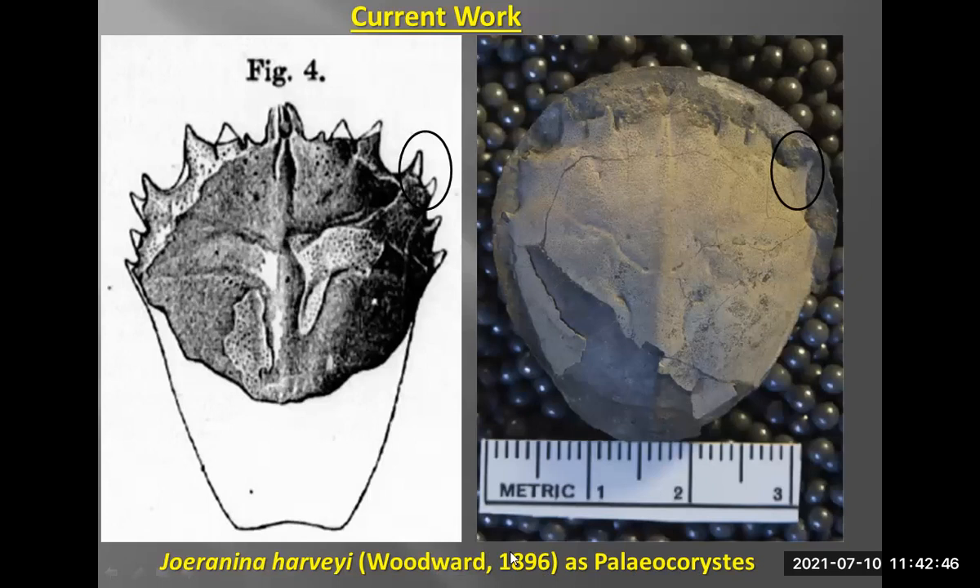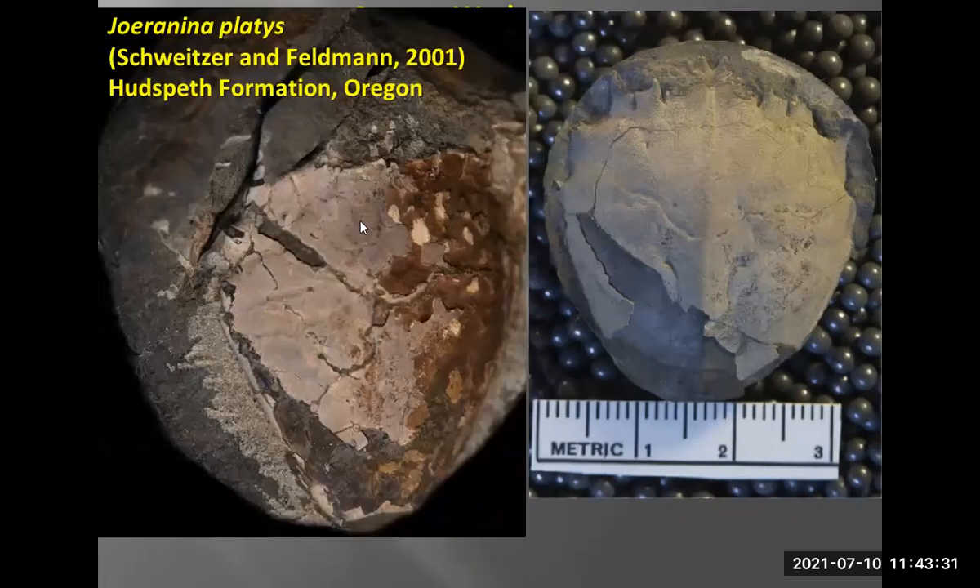Another group of interest is Joeraninina — it used to be called Paleochristes, which is probably what most of you recognize it as. It was described in 1896 as Paleochristes harveyi. Many crustacean workers have separated this out because of these two spines here — this is a specimen on loan from the Courtenay Museum. It doesn't correlate with the single spine on the modern species, so a lot of people kept harveyi as its own separate species based on those two spines. Joeraninina platis was described from the Hudspeth Formation in Oregon and has some similarities.